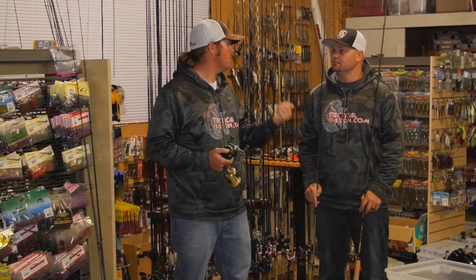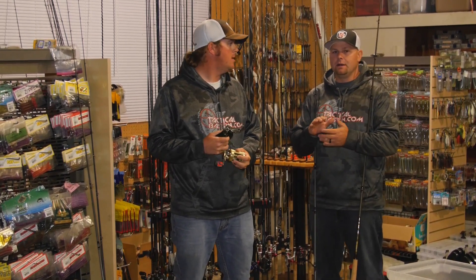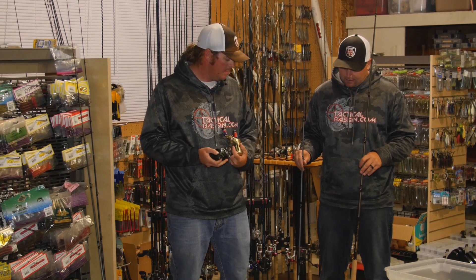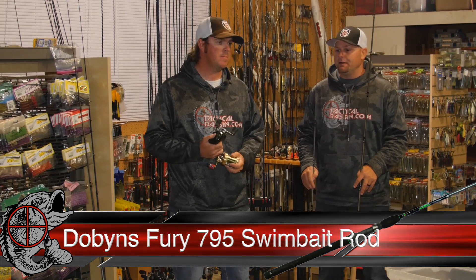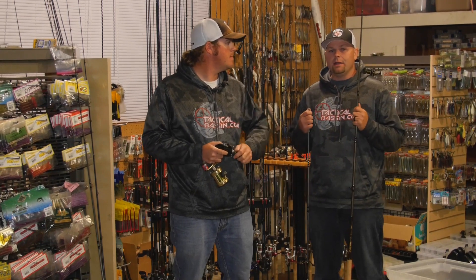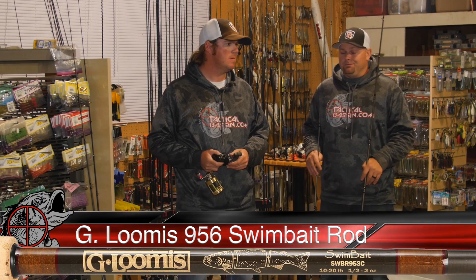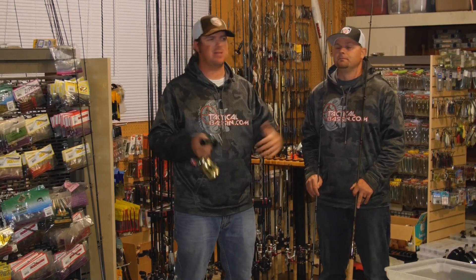Let's start with the gear. For rods, just like the previous video, we'll cover a lower and a higher price point. Right off the bat, it's hard to beat the Dobbins Fury 795 swim bait rod — comes in around $110 and it's a great universal rod that can do a lot of things. If you want to go toward a higher price point, the Loomis 9.56 is a more universal rod you can throw pretty much all the big baits on. It's a rod that does everything, you're just spending a bit more money.